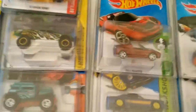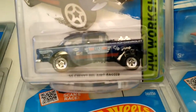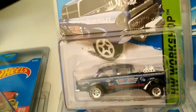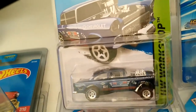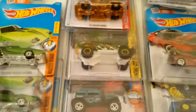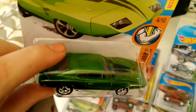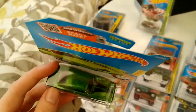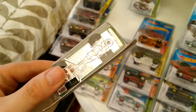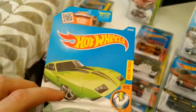I got the Datsun 510 Bluebird, I got the '55 Chevy Gasser, or Bel Air Gasser. I found one the other day — I was out at my Walmart and they just did a preload. I found another Dodge Daytona, which is really cool. The paint on it isn't too great, and the card is a little bit bent on the corner, but other than that, pretty good shape.